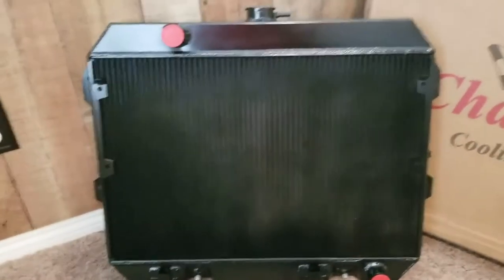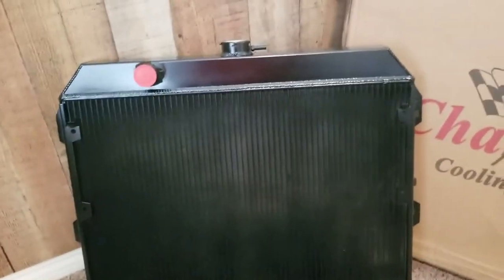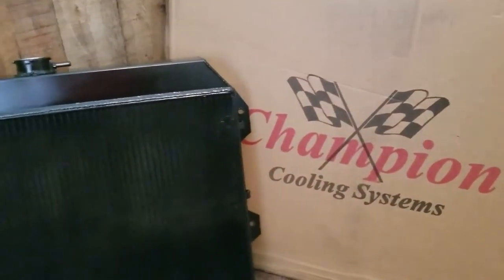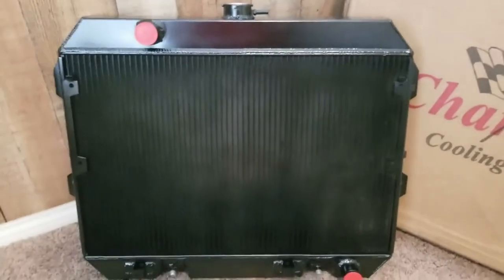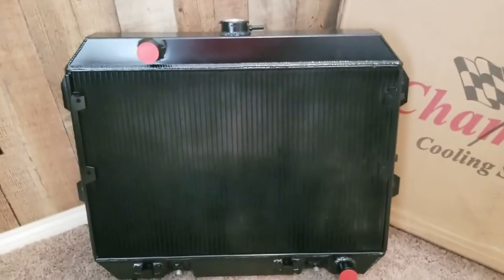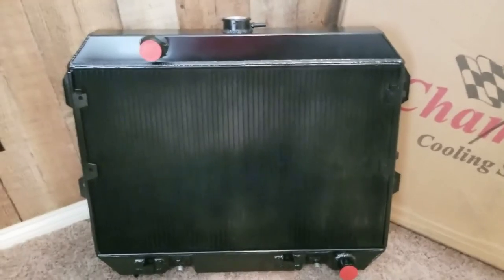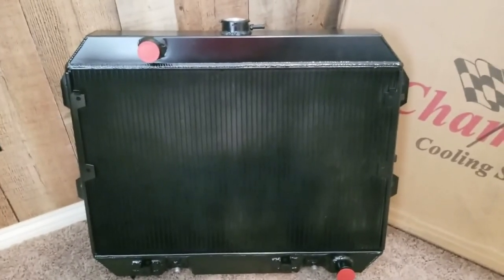I think that's enough said about radiators today. Again, made by Champion Cooling Systems — an awesome product. If you've got any questions, we'd love to help you out. Give us a call or drop us an email and we'll do the best we can to walk you through it. Thanks for watching.